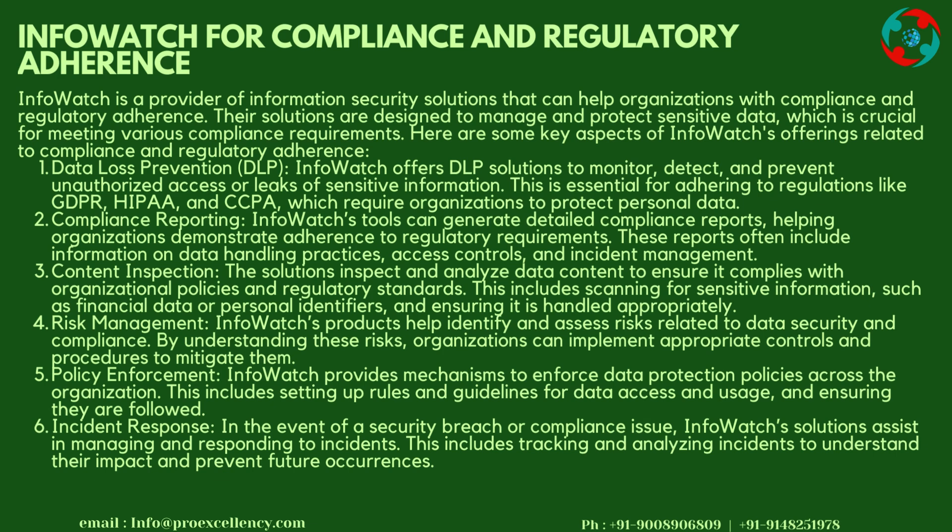Compliance Reporting: InfoWatch's tools can generate detailed compliance reports, helping organizations demonstrate adherence to regulatory requirements. These reports often include information on data handling practices, access controls, and incident management. Content Inspection: The solutions inspect and analyze data content to ensure it complies with organizational policies and regulatory standards, including scanning for sensitive information such as financial data or personal identifiers.